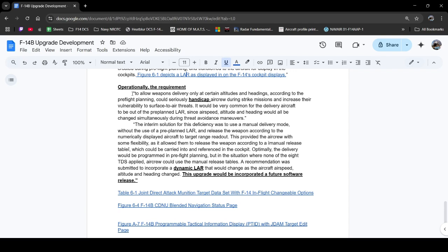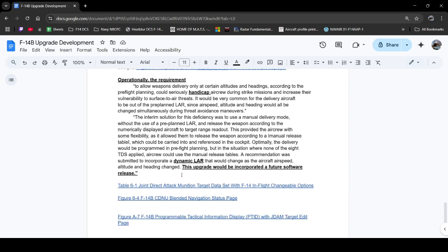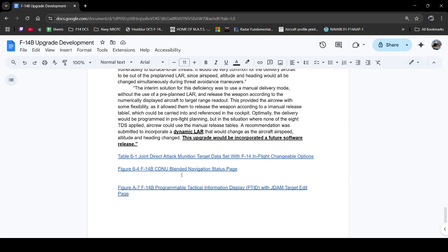The flight program team obviously noticed this was going to be an issue, and they actually wanted to incorporate a dynamic launch acceptability region, suggesting this upgrade would be incorporated in a future software release. I believe this was definitely the right choice for the F-14B upgrade program, and given whatever software that Heatblur has access to, we shall wait and see whether the software was eventually changed. I have some figures here that I believe would interest the crowd.